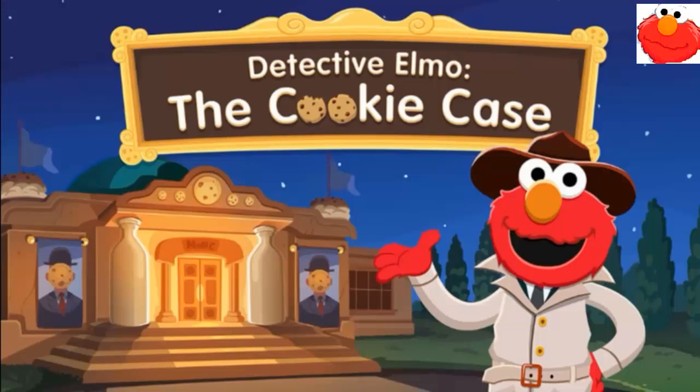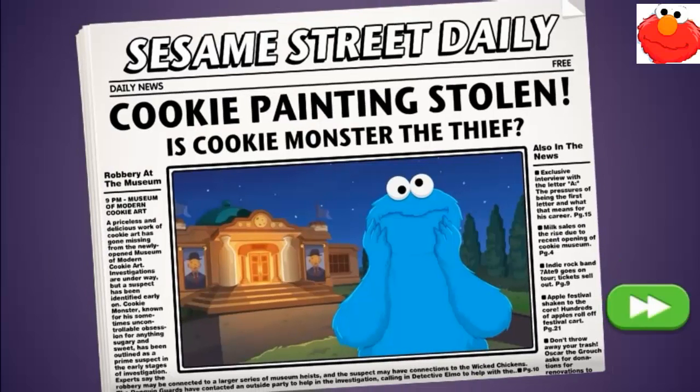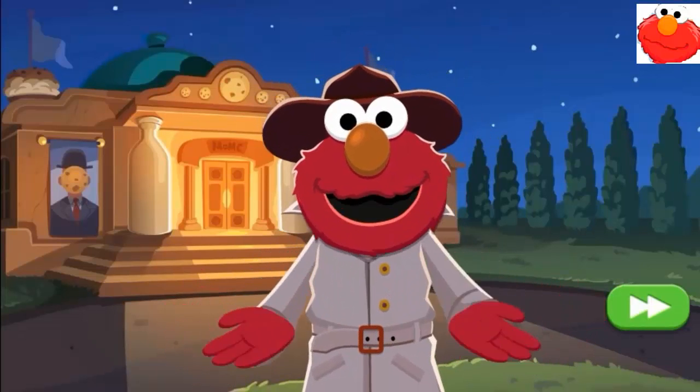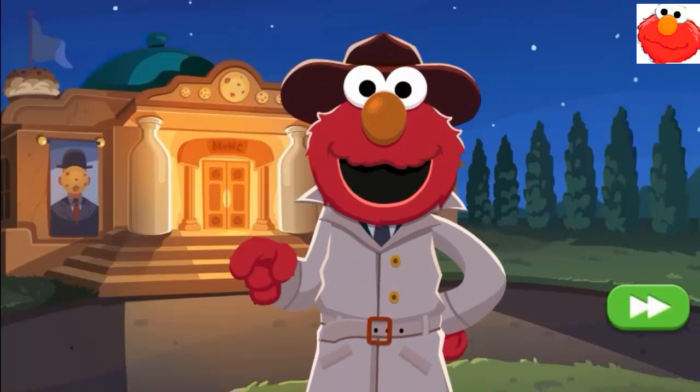Detective Elmo — the cookie case! A cookie painting has been stolen from the museum, and the guards think Cookie Monster did it. Cookie Monster isn't a thief, and Detective Elmo can prove it. But Elmo's gonna need your help to look for clues.